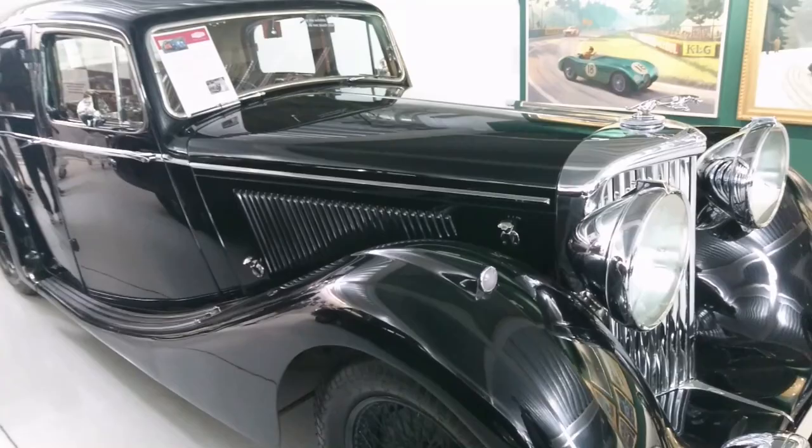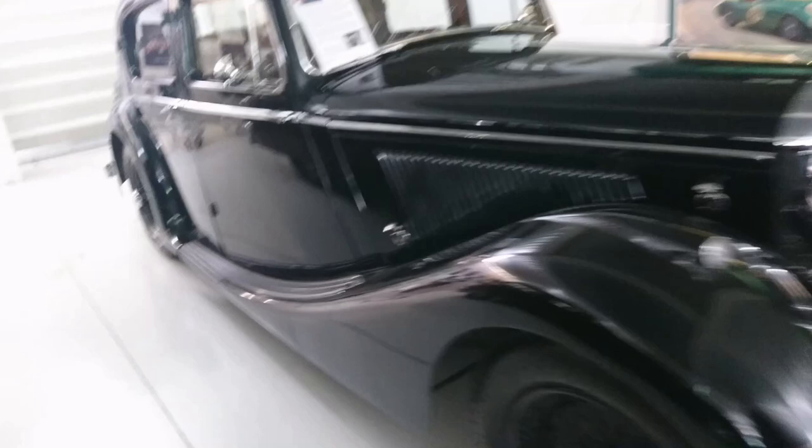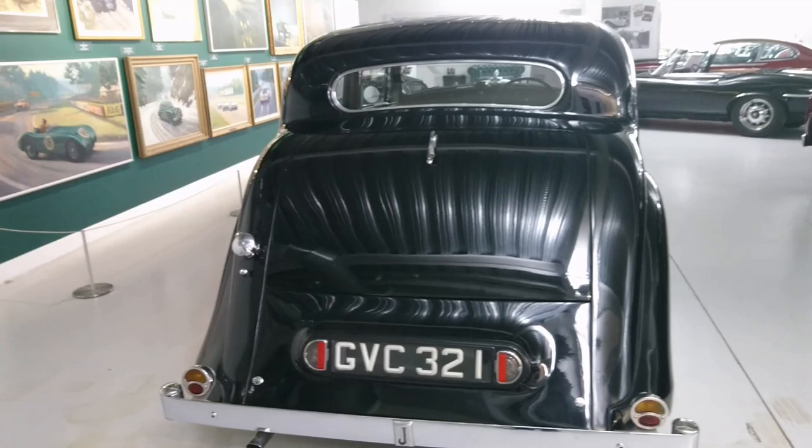1948 Jaguar 3.5 litre saloon. Office Mark IV. Interesting - built for Alf Whittaker, Jaguar director and general manager. BC of course, Coventry plate. Browns Lane is probably where it was built. I've been to Browns Lane actually - a lot of it is not a Jaguar site anymore, although I think they still have a little presence there.